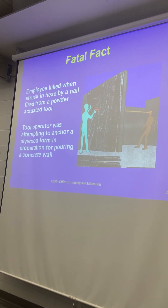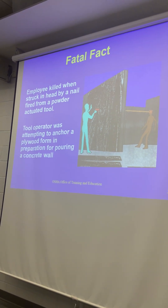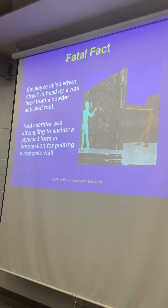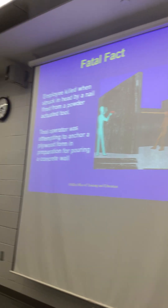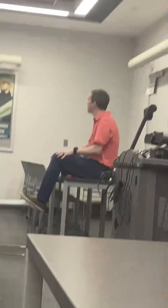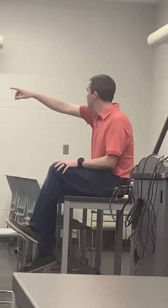Yeah, that's actually right. But the bottom line was there was someone standing on the other side — about 27 to 28 feet away — and the nail went all the way through the form. This guy on the other side got struck right in the head.